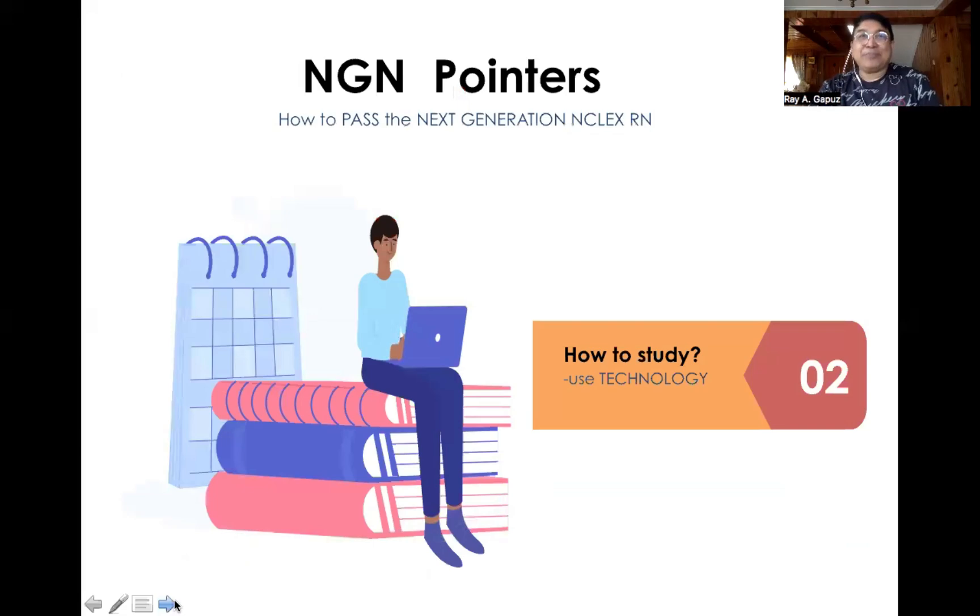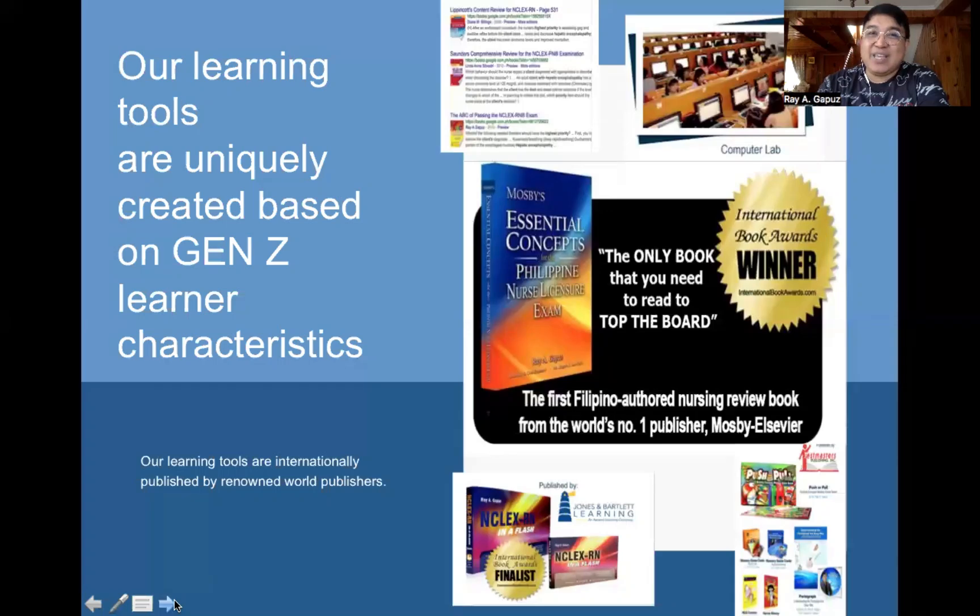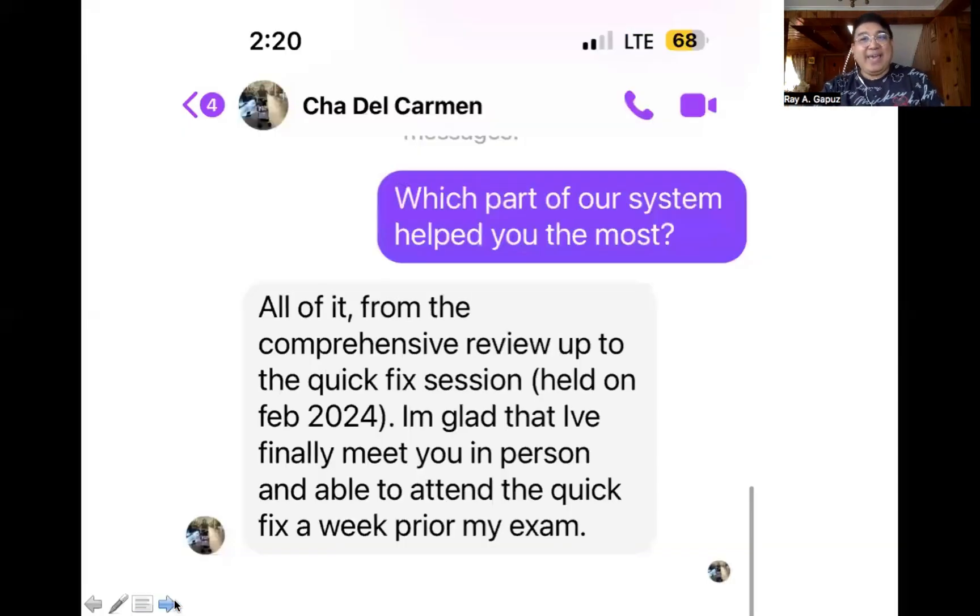The next question to ask yourself is how to study for the test. You need to study with technology — you have to learn to navigate technologically based questions. At the Regapus system, all the learning tools you need are provided: computer-based exams, our own learning management system, and books such as NCLEX 311 — labeled by nurses as the holy grail for NCLEX RN — nursing reminder sheets, and the Pharma Quick Fix in pharmacology.